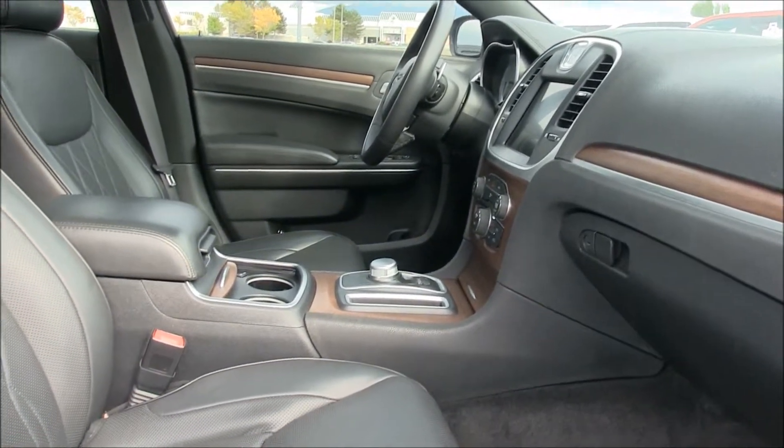It is also a Carfax certified one owner vehicle with a perfect history report.